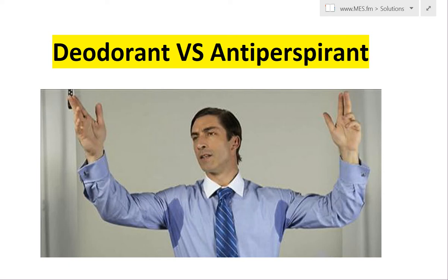Hey guys, it's time for another Math Easy Solution. Today what we're going to do is go over the difference between deodorant and antiperspirant. The difference is quite subtle but it's really important and we're going to break it down really quick right here.